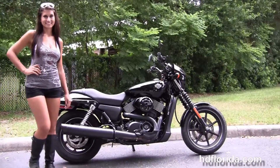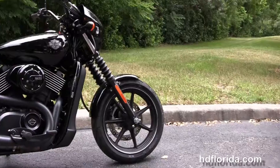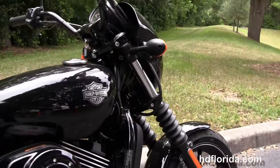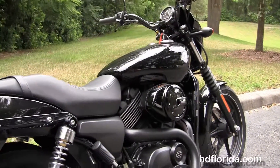The Street starts out front with the black triple tree clamps and matching fork lowers. We've got the black classic fork gators, the black 17-inch 7-spoke narrow front wheel, single disc brakes, and a matte finish radiator shroud.